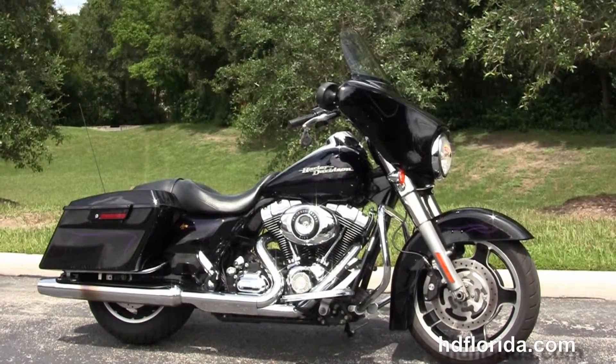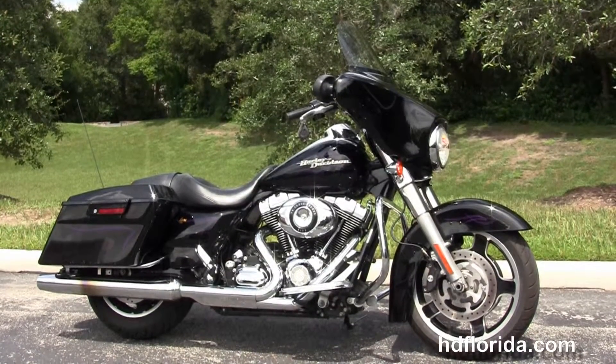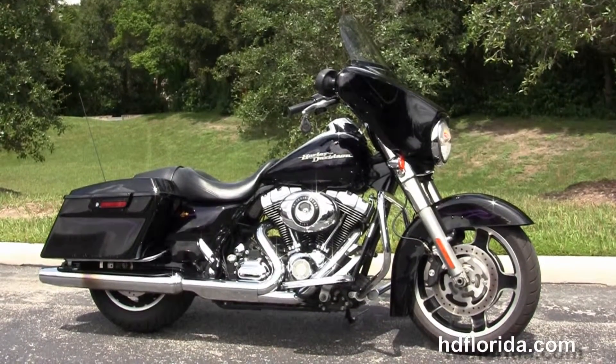We are rated number one in customer service, with over 1,200 new and previously enjoyed motorcycles for you to choose from, and we ship used bikes anywhere in the world.